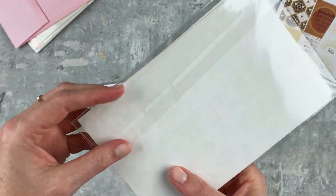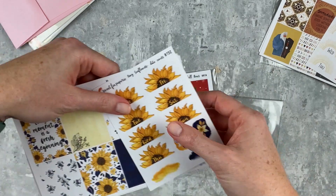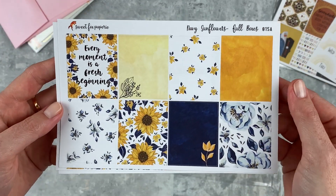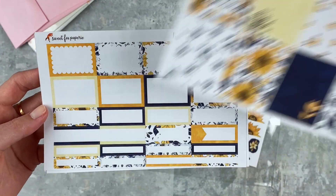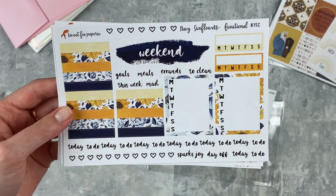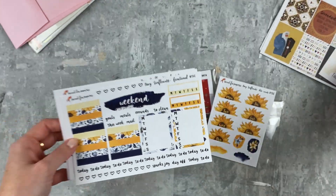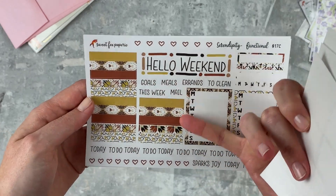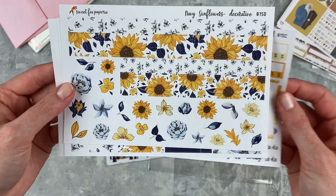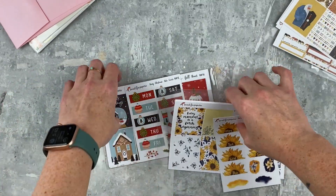Then this one is called 'Navy Sunflowers.' I love sunflowers so much — they're so bright and cheery. Here are the date covers and then the full boxes. Her weekend banners are different in every single kit, which I think is really interesting. This kit also has decorative headers built in — I think it's so cool that that's built right into the kit.